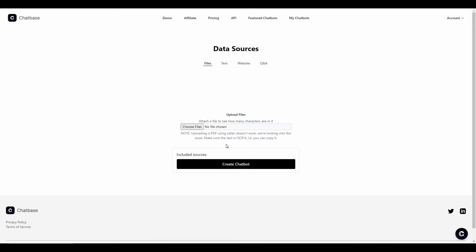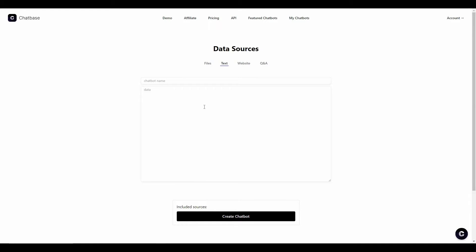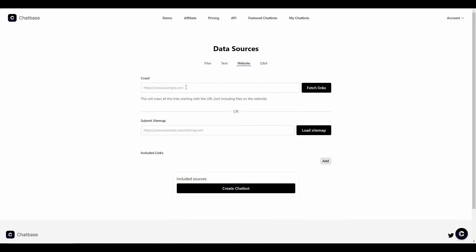There are multiple ways to upload data. First, you can gather all your data in one PDF file and upload it. There is also a text method where you name your chatbot and type all your data manually, though this takes time. If you already have a website with a lot of data, you can provide the website URL and click 'Fetch Links' — it will fetch all the links and crawl all the data. You can also submit the sitemap for more specific information.